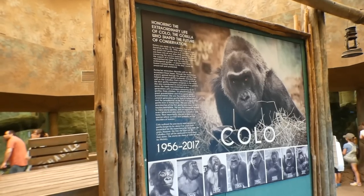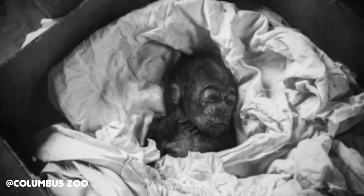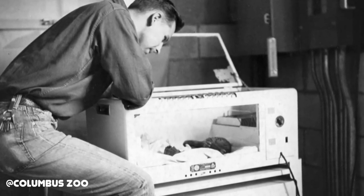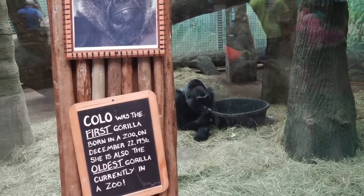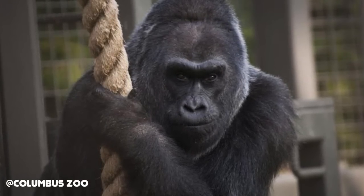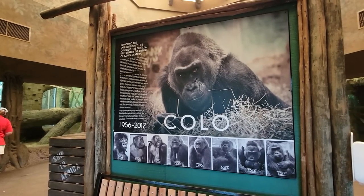This facility commemorates Colo, the world's first zoo-born gorilla. The world welcomed her in December 1956. At the time, no one knew much about gorilla infancy, so keepers hand-raised her like a child — bottles of formula and baby clothes. Colo went on to become the oldest living gorilla in a zoo in 2008, up until her passing in 2017 at the age of 60. Colo may no longer be around, but hopefully her family always will be.